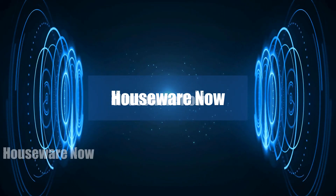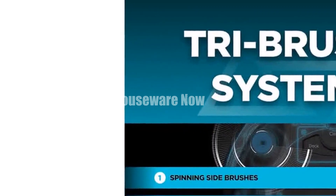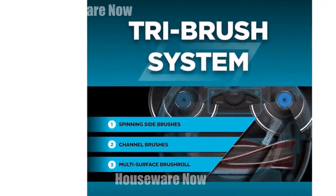Welcome to my channel. In today's video, I will be introducing you to the top 5 most purchased robot vacuums of 2024. Feel free to share your thoughts in the comment section below — your opinions are highly valued.